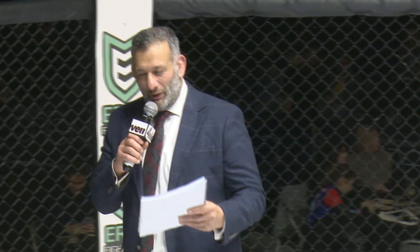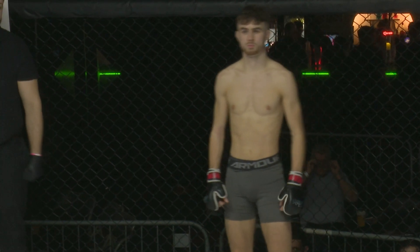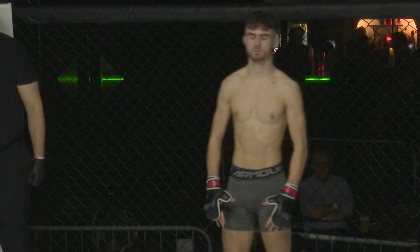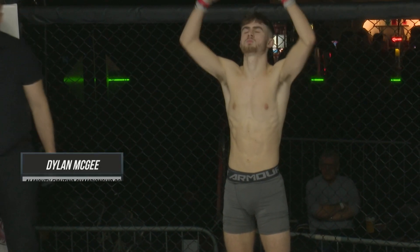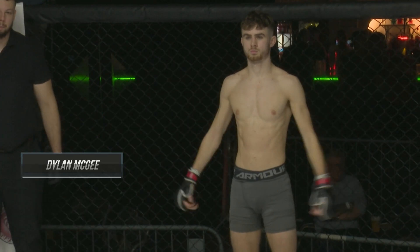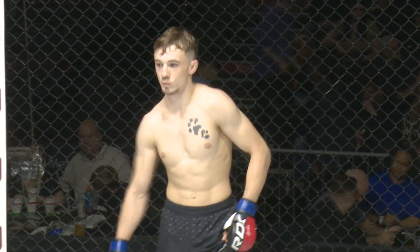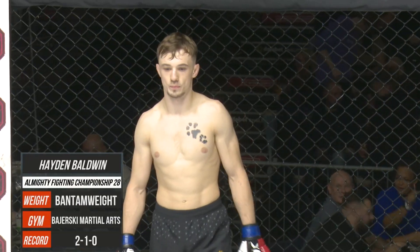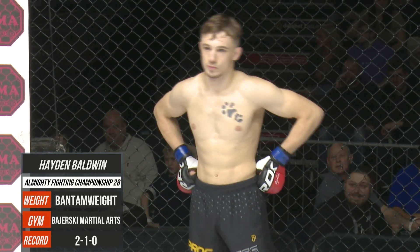Ladies and gentlemen, now for your official introduction: the fighter in the red corner, weighing in at 61.6, he's 20 years old, stands 6 feet tall, he fights out of One MMA Academy. His opponent in the blue corner, weighing in at 61.6, he's 20, stands 5'8", he fights out of Bajerski Martial Arts and hails from Halifax.